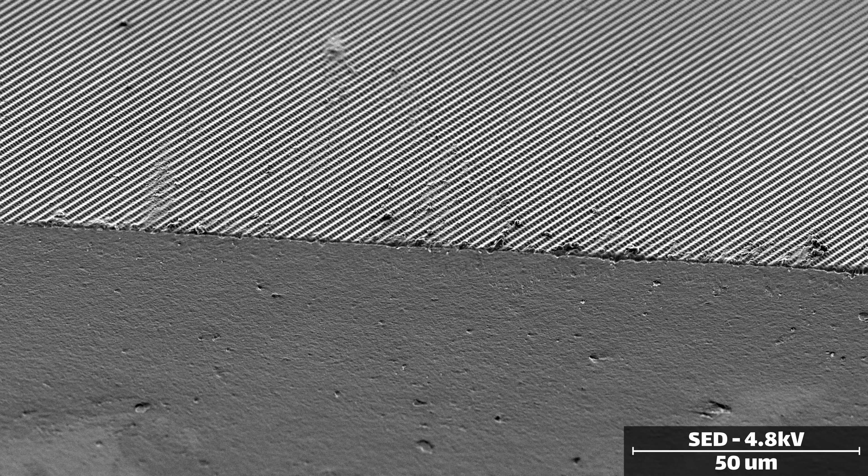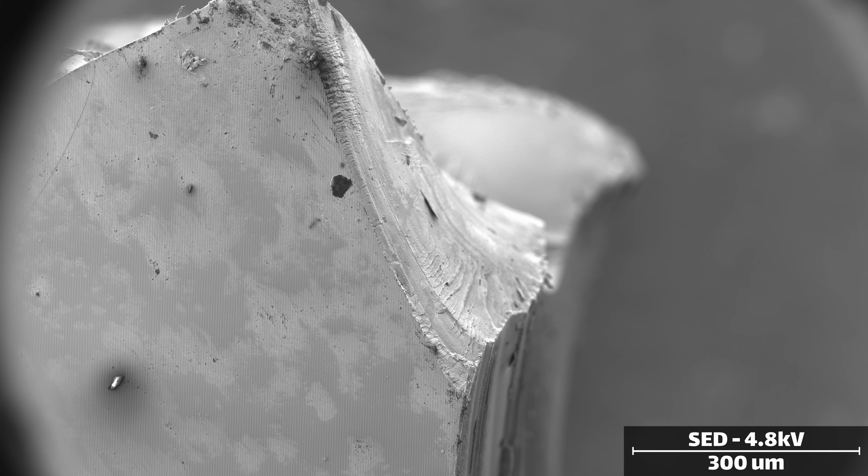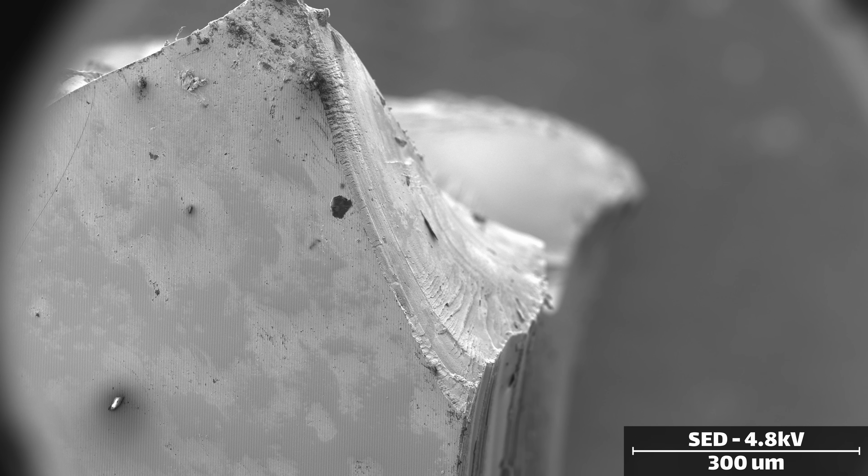Unfortunately, the scale of these features is so small that even the scanning electron microscope has difficulty recording them in high enough detail. Instead, let's move to the most precise device in our arsenal, the atomic force microscope. By probing the surface with a nanoscale stylus of our own, we can begin to see the real engineering beauty of the CED.